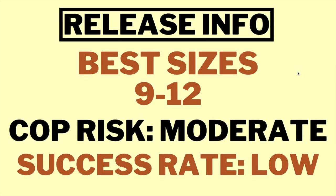Moving on to the size info. The best sizes for resale are 9 through 12. However, these sneakers are dropping exclusively in women's sizes, so the largest size available for men is 10.5. If you wear bigger than that, unfortunately you won't be able to wear the sneaker. In terms of resale, the bigger sizes will do better because a lot of men want to wear the Jordan 4 as well, driving higher demand at those sizes.